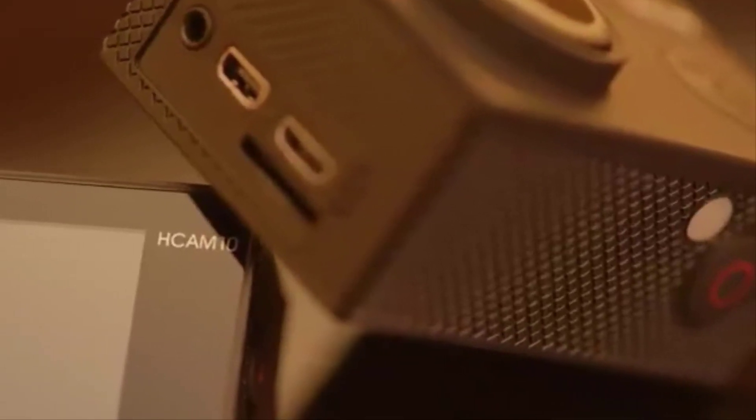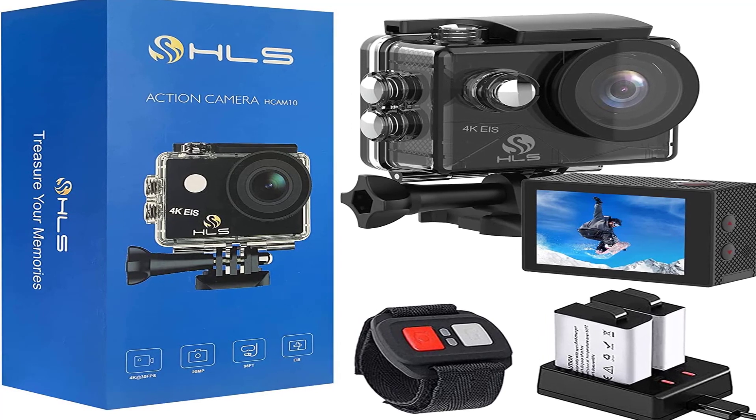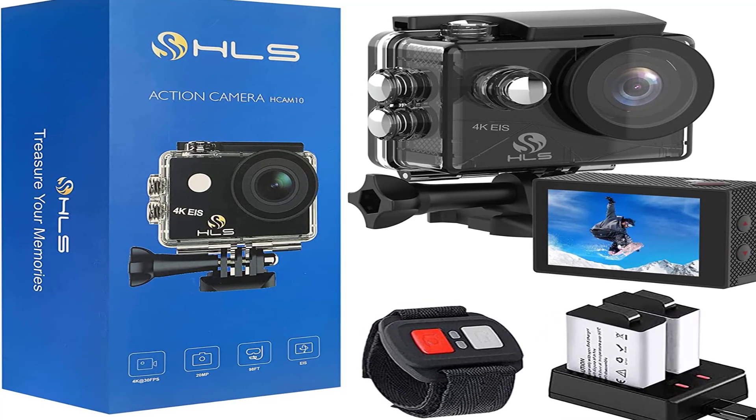The number 5 on the list is the Action Camera. The lifestyle you live should be complemented by the tech you use. If you live a fast-paced life full of adventure, then the Action Camera is the perfect companion for your journeys.